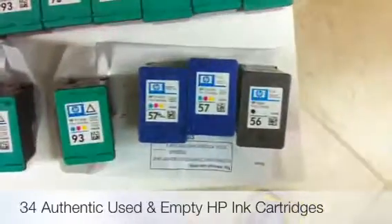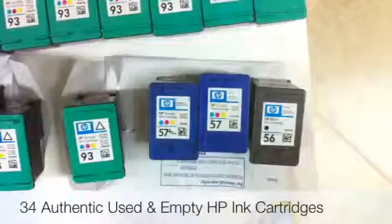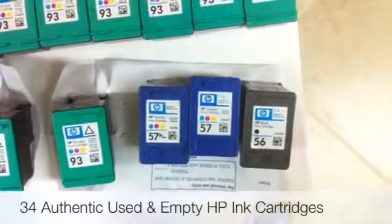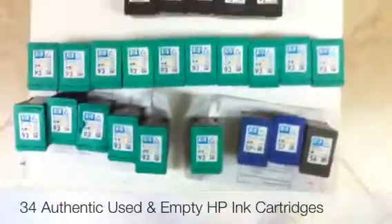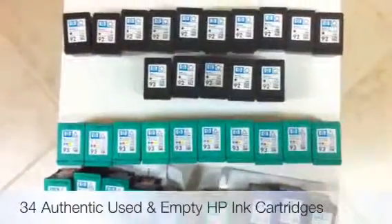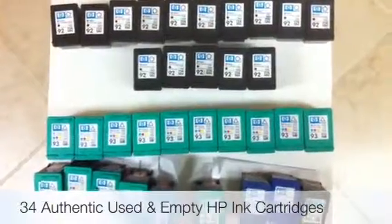Then we have a couple of 57 color HP print cartridges along with one black 56. So these are a total of 34 cartridges, and these can be yours if you are the highest bidder. Thank you.